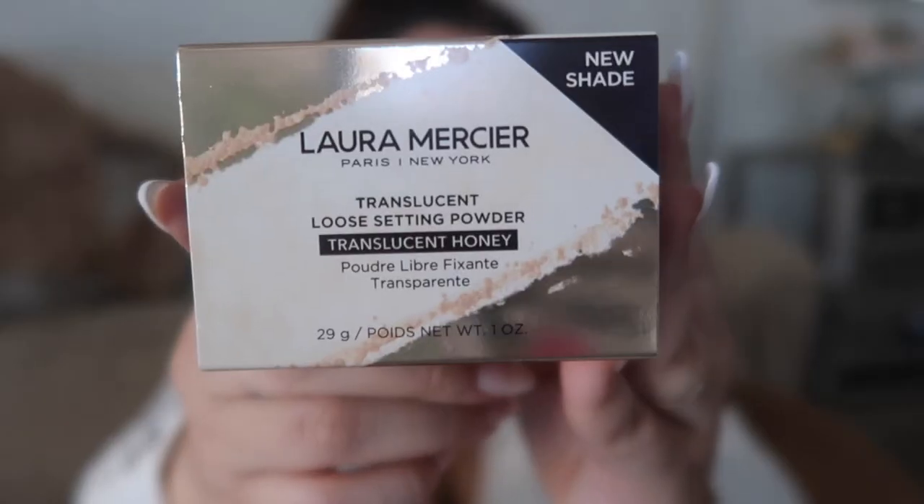The rest are actual products, so that was just the free stuff. I got this new shade from Laura Mercier. This is their translucent honey shade. I love Laura Mercier translucent powder, so I was like, let me try honey when I'm tanner. I saw this and I was like, this looks so wonderful.